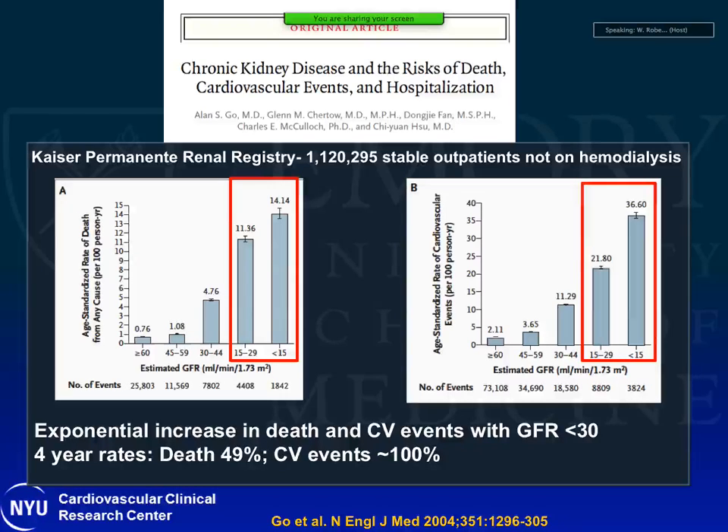The risk of mortality and cardiovascular events has an exponential relationship with decreasing GFR. This is data from the Kaiser registry of 1.1 million stable outpatients not on dialysis. With lower GFR, there is exponential increase in mortality and exponential increase in cardiovascular events. If you project four-year rates, the four-year death rates are around 50% — half of these patients won't be alive in four years — and the majority will have cardiovascular events.